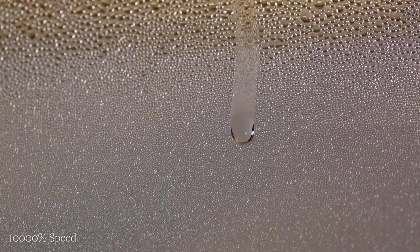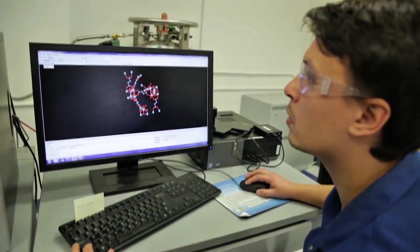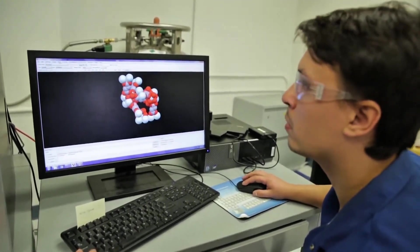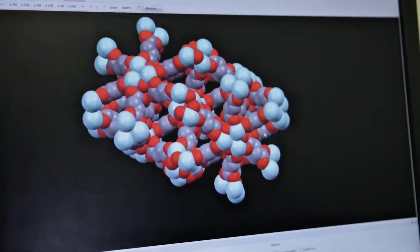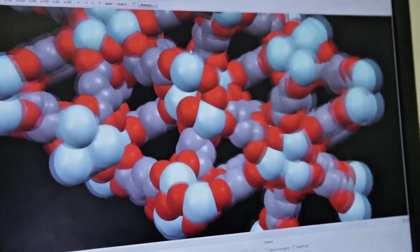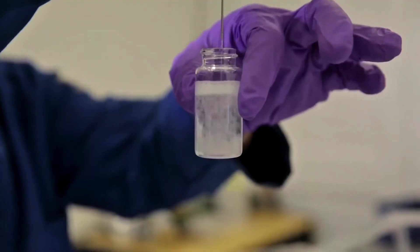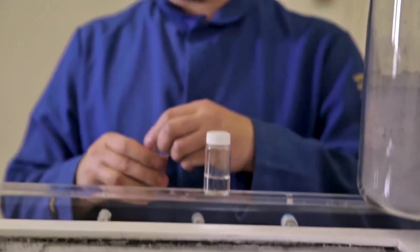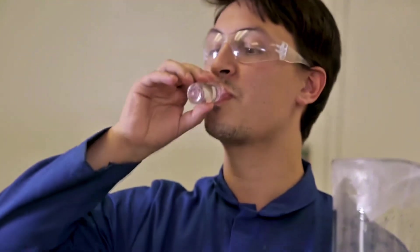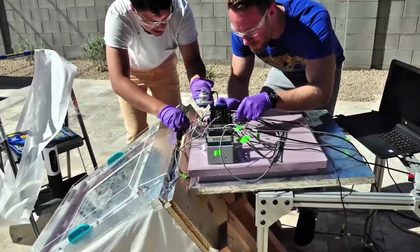It won't instantly solve all water problems, but it gives us a brand new source by tapping into nature's reservoir. Remember, it's not making water from nothing — it's capturing what's already in the air. Think of it like adding thousands of tiny dew collectors across the world. In times of drought, these could act as emergency reserves, easing pressure on wells and reservoirs. For our generation, tech like this is a real beacon of hope. It's like something out of science fiction — a device that pulls water out of a desert breeze.